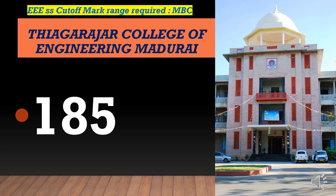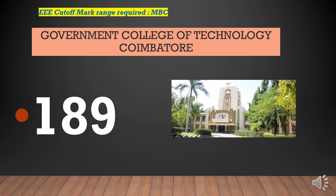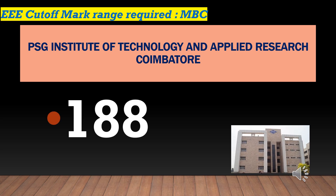The Agarraja College of Engineering cutoff marks required for EEE-MBC is 185. Government College of Technology Coimbatore cutoff marks required for EEE-MBC is 189. PSG Institute of Technology and Applied Research Coimbatore cutoff marks required for EEE-MBC is 188.